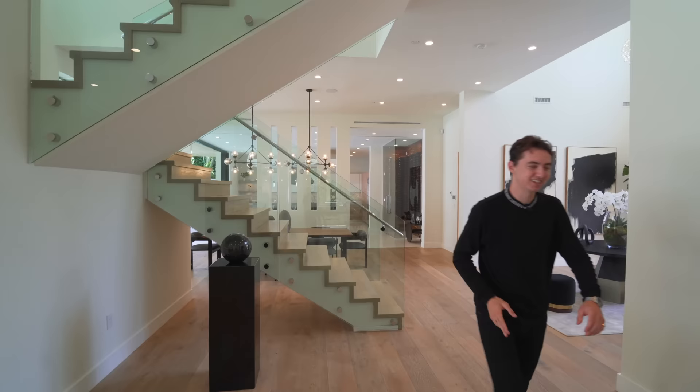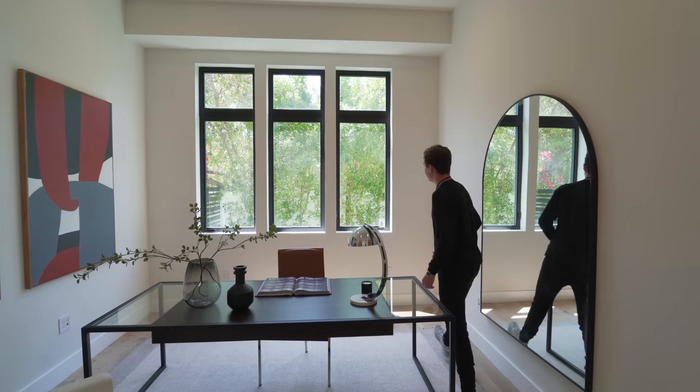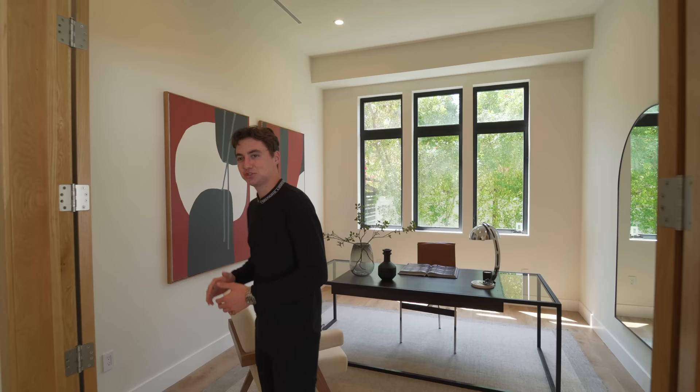We have some French door access and we're led over into an office area. It's got a ton of natural light — look at those picture windows looking out to your beautiful foliage — and again it's offering plenty of privacy too because you cannot see your neighbor's house and they certainly cannot see in here. I love the high ceilings inside of here as well.